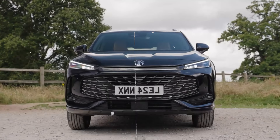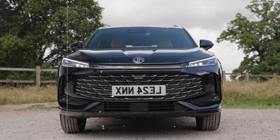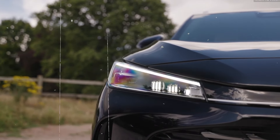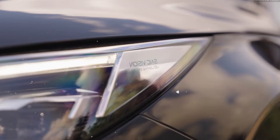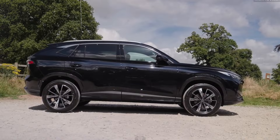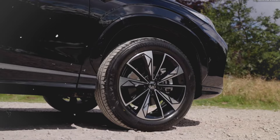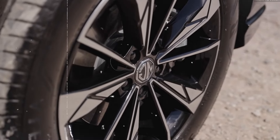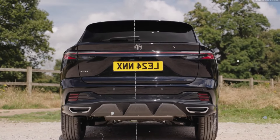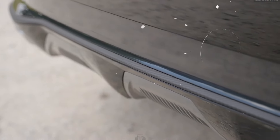The optional panoramic sunroof provides an expansive view and adds an open, airy feel to the cabin. The rear of the HS features sleek taillights and a sculpted bumper, giving it a refined yet athletic appearance. The 2025 MG HS offers a variety of color options, allowing drivers to personalize their SUV to match their style. These exterior features make the 2025 MG HS stand out as a stylish and practical SUV, perfect for those who value both form and function.